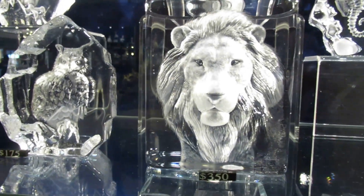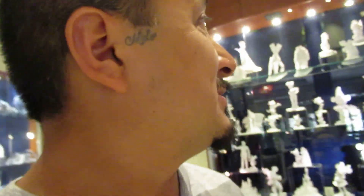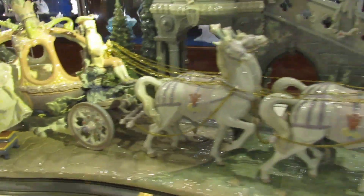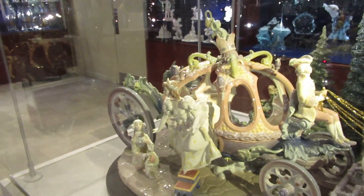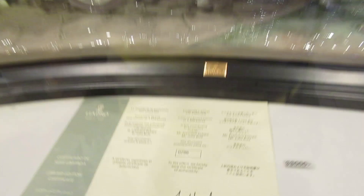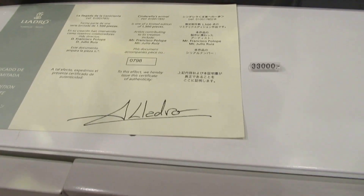There's a whole bunch of other stuff — like $285,000 for the full crystal, $350,000 for the lion. It's like a 3D lion crystal. And this piece over here is $33,000 — that's piece number 798, limited edition certificate.